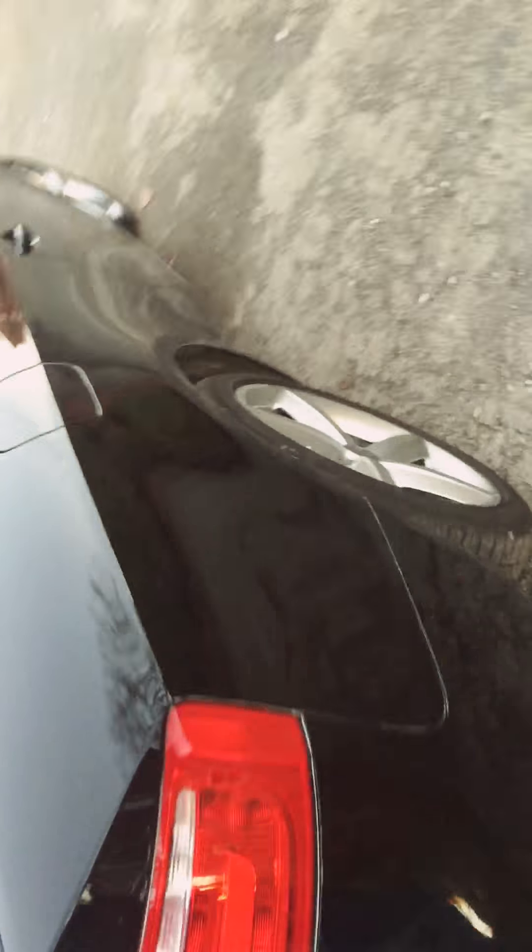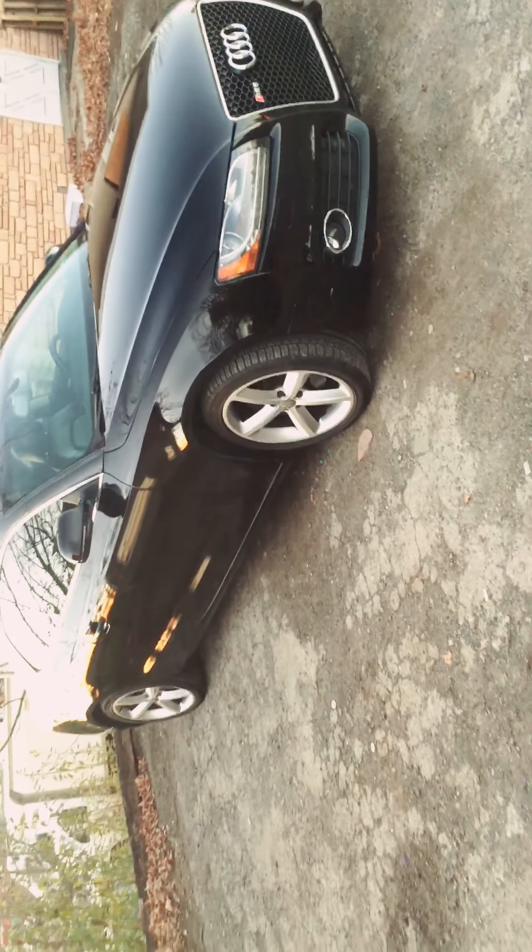Very beautiful car, very outstanding. It drives so smooth, it runs amazing. It truly is a very beautiful car.